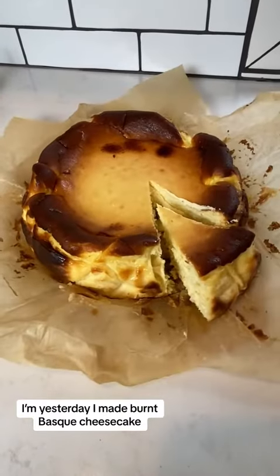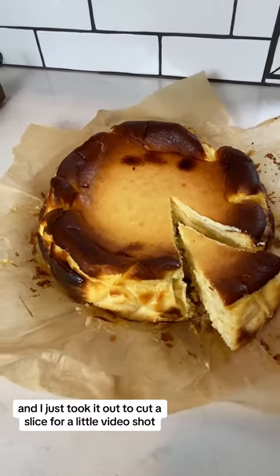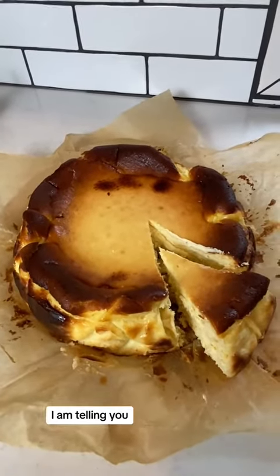Yesterday I made burnt Basque cheesecake. It's been in the fridge overnight and I just took it out to cut a slice for a little video shot. If you haven't had burnt Basque cheesecake, I am telling you, you need to make this.